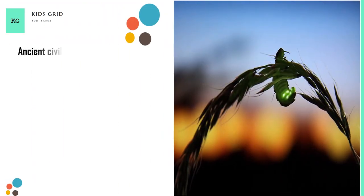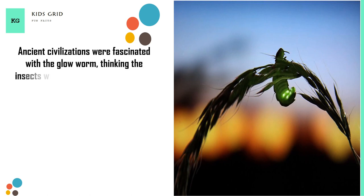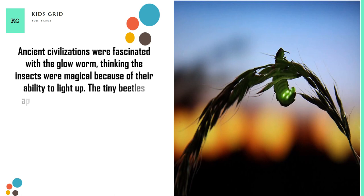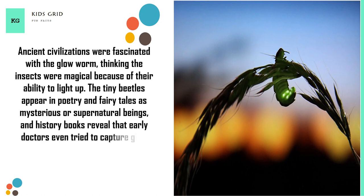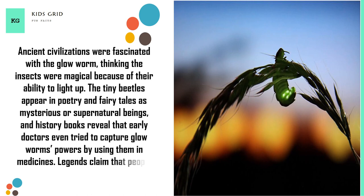Ancient civilizations were fascinated with the glow worm, thinking the insects were magical because of their ability to light up. The tiny beetles appear in poetry and fairy tales as mysterious or supernatural beings, and history books reveal that early doctors even tried to capture glow worms' powers by using them in medicines. Legends claim that people used glow worms to line walkways and light their homes.